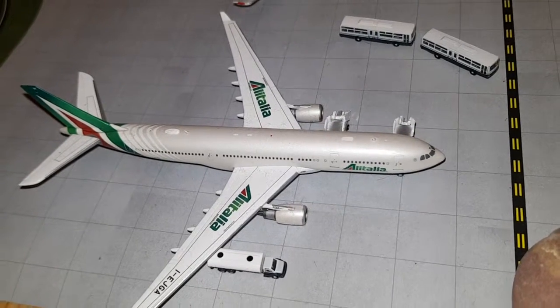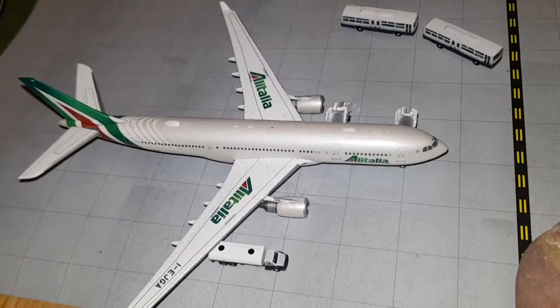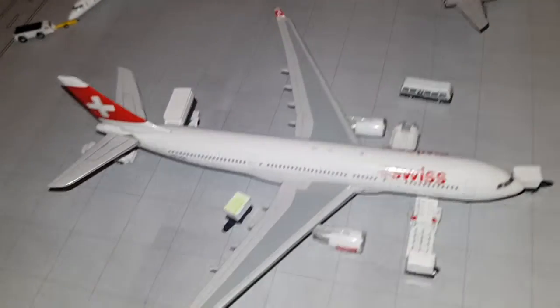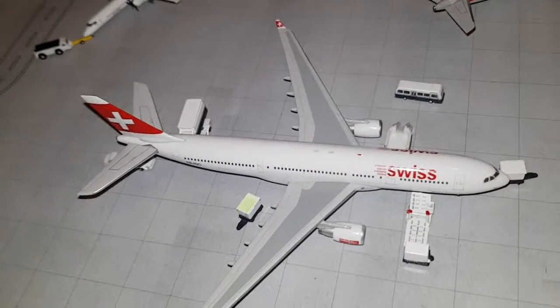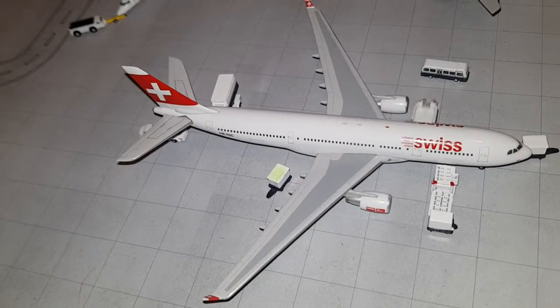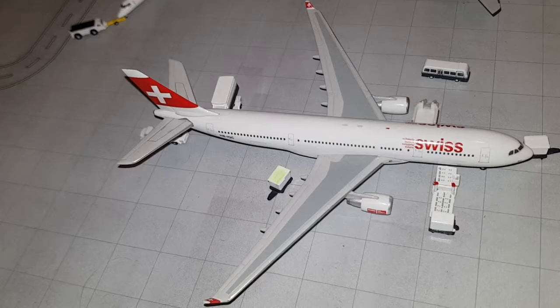In front of us there is an Alitalia Airbus A330-200. It arrived from Rome and will depart to Rome as well. Next, we have Swiss Airlines Airbus A330-200. It had arrived from Zurich and will depart to Kanua.